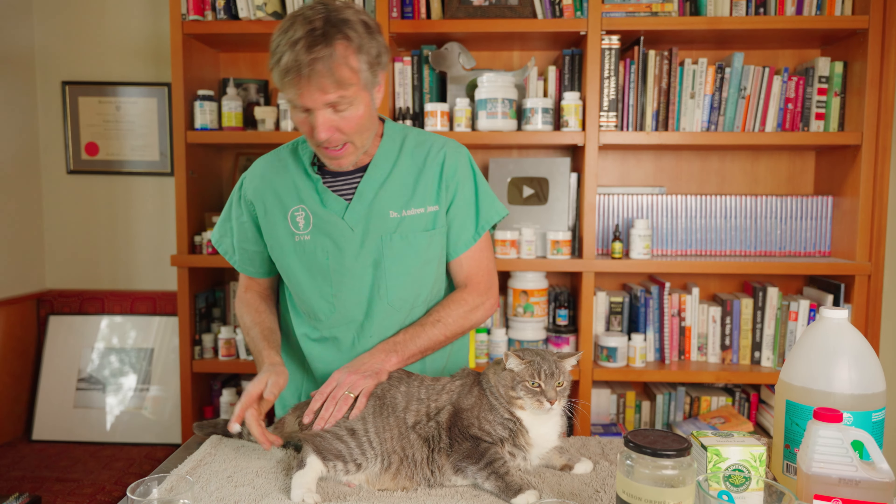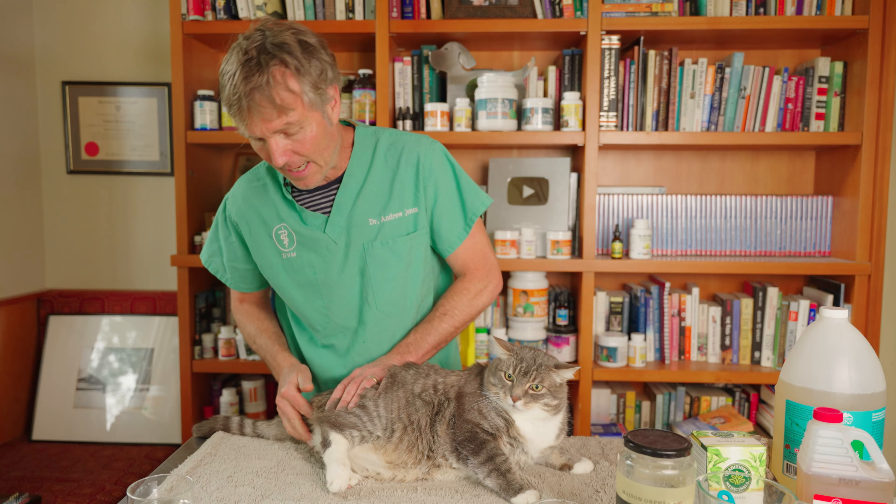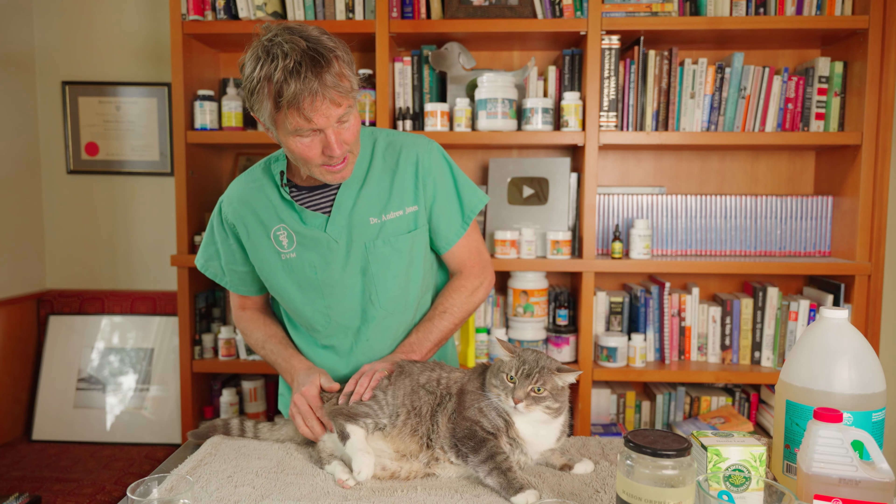Step 3 to help our smelly cat become less smelly — we're going to be applying some coconut oil to the folds. The coconut oil is soothing, it's anti-inflammatory, and it's antibacterial, and that's what we want. And if your cat happens to groom himself, it's okay for him to ingest some of that coconut oil. You could do that twice a day, for 7 to 10 days, and that should help cure your smelly cat.